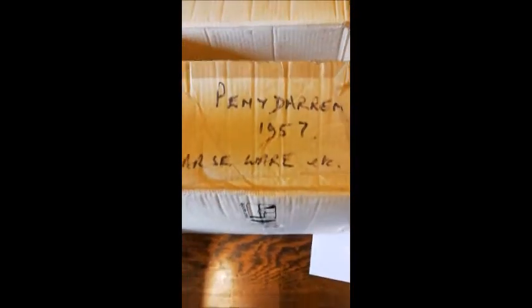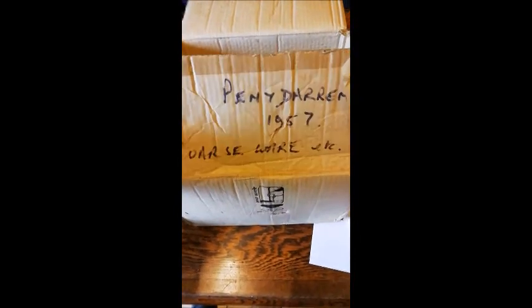I just opened this last box up now and it's Pendamon 1957 coarseware. I've noticed for the first time that the actual bags were labelled telling what trench they were found at, and we have got designs of all the trenches — where they were. There's four trenches in Pendamon.